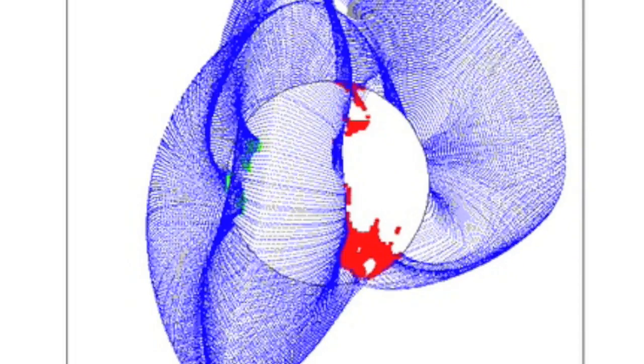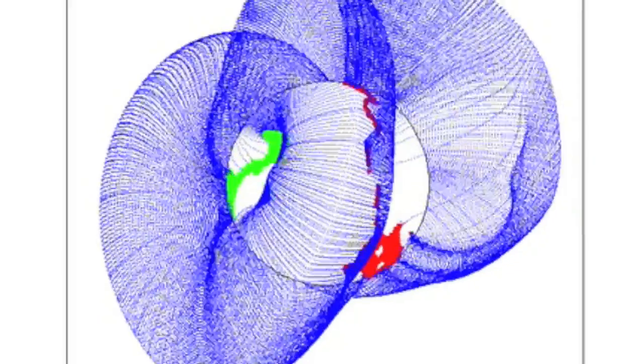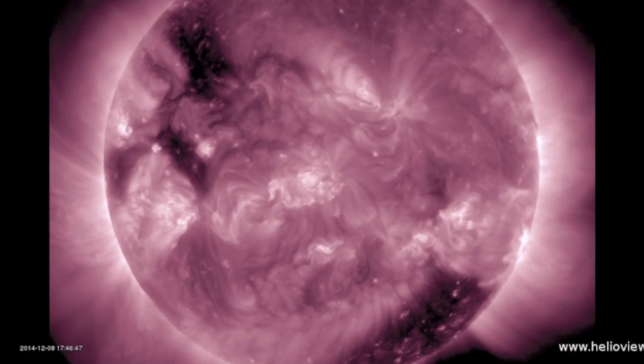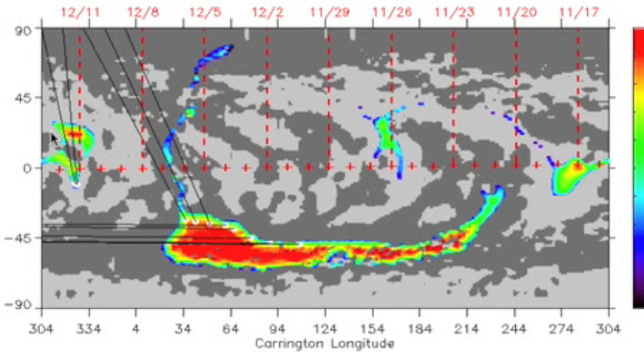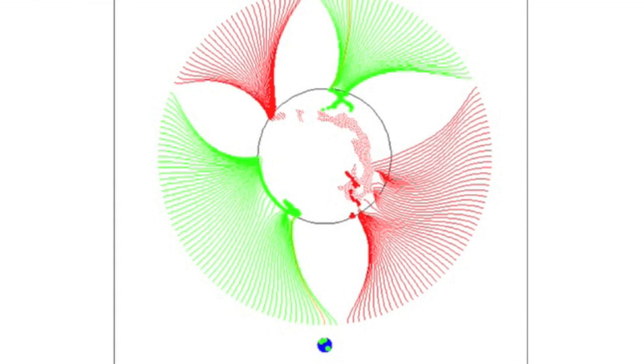Looking at the coronal holes and coronal magnetic fields, the positive northern grouping is now primary. Visualizing this in 211 angstroms, we see the southern negative departing group as our new opening shifts in up north. While smaller than the departing hole, it does have some solid force seen in red here and it has taken Earth from negative near-Earth space to a positive influence.